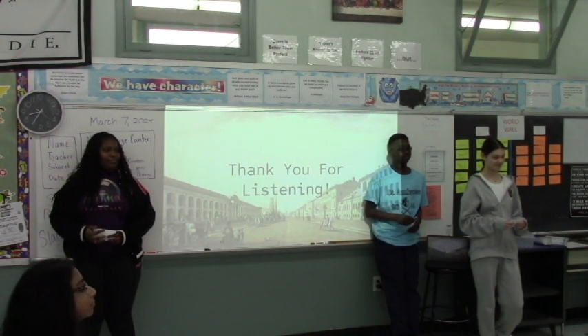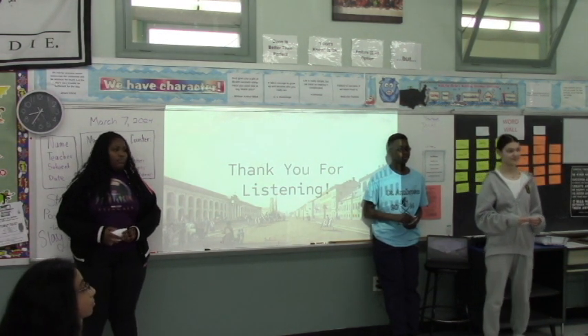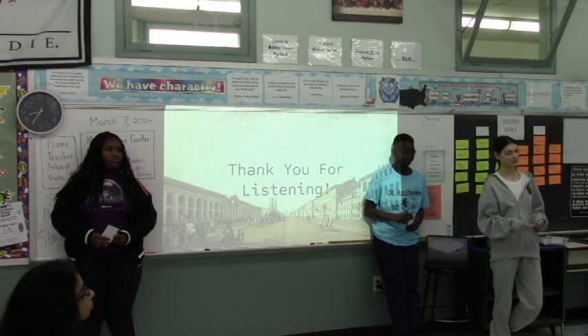Do you see the typewriter evolving from what it is now? Yes, because if you look at computers, there are screens now, built-in keyboards, and you can actually search the library.